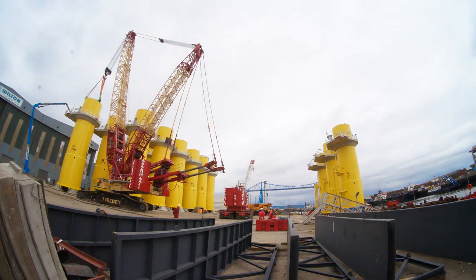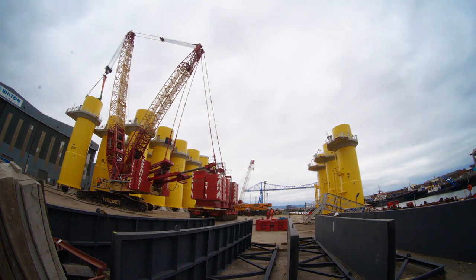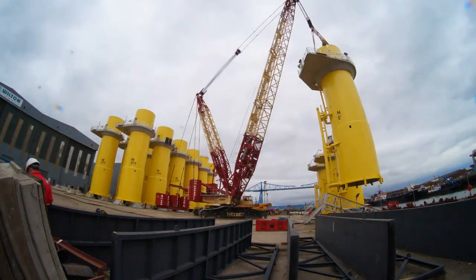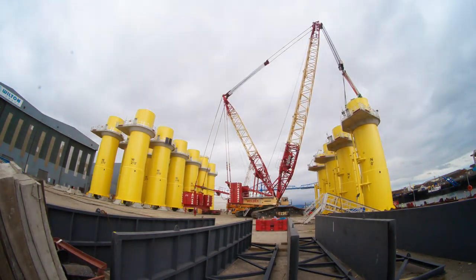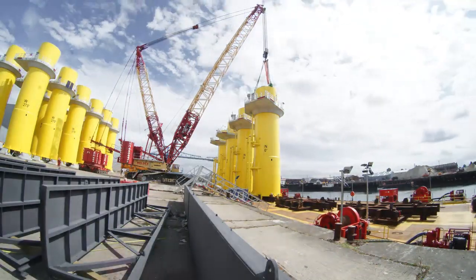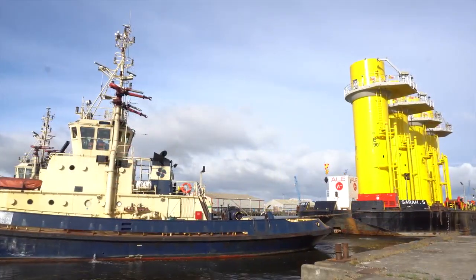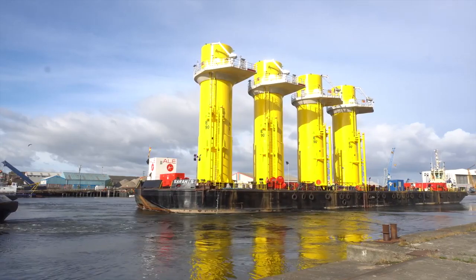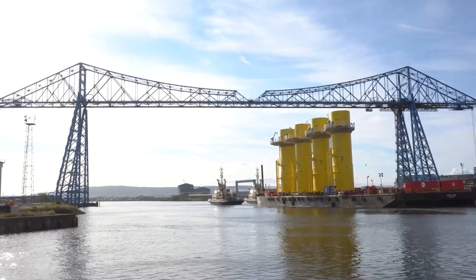From our point of view we've shown and demonstrated our capability. Me stood here in front of these transition pieces right now, it's a real feel good factor for our company, our T-Side supply chain, our reputation. And I'm really pleased to see that the project is on time, we've achieved a fantastic safety record on this project, and the quality is world class.